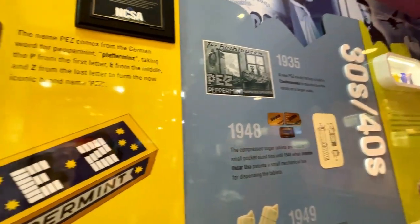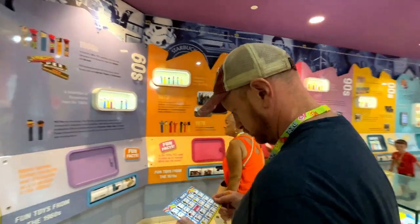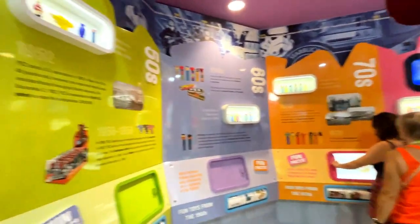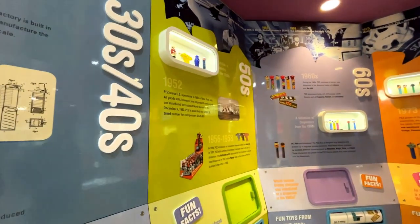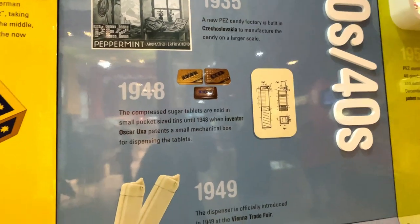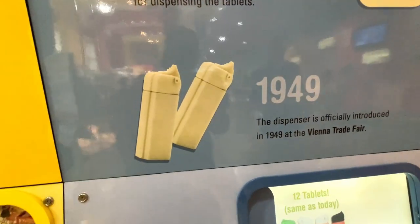Visits here are self-guided. We start with the wall of Pez history. Pez was designed as a candy to help you quit smoking — it was like a mint. And then the guy wanted a more sanitary way to dispense them than these little tin cans, and so somebody came out with something that looked like that.